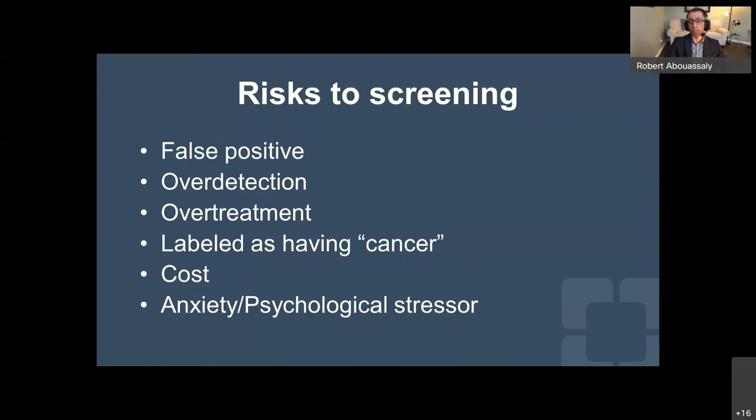If prostate cancer screening improves your risk of dying, why is there controversy? Screening, although it has benefits, also has potential risks — for example, false positives. PSA can be elevated from BPH or prostatitis rather than prostate cancer, leading to office visits, potentially prostate biopsies, and possibly detecting cancers that would have otherwise not affected the man during his lifetime, putting them at risk for the side effects of treatment. Additionally, once labeled with cancer, that can have certain implications, along with associated anxiety and cost.